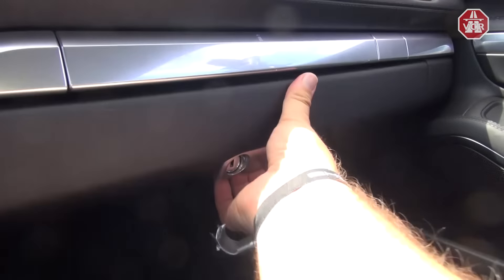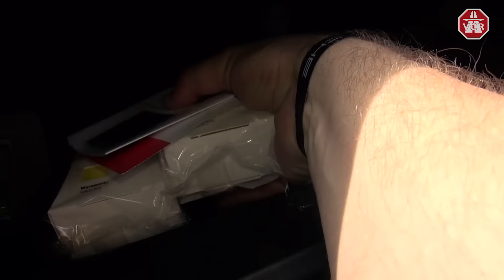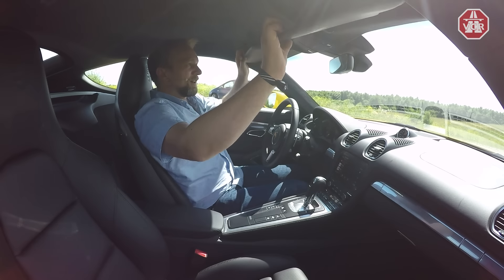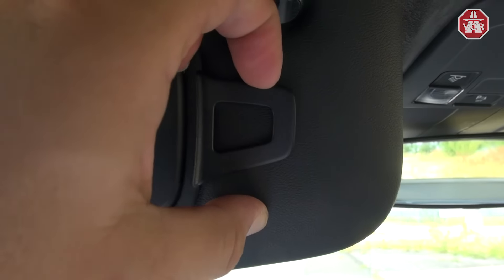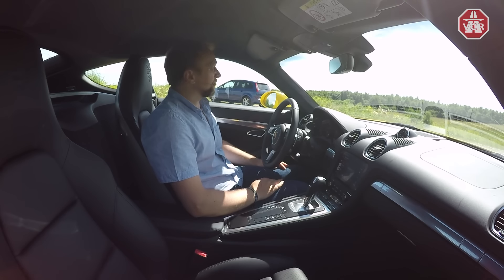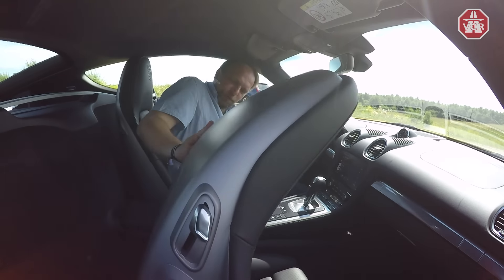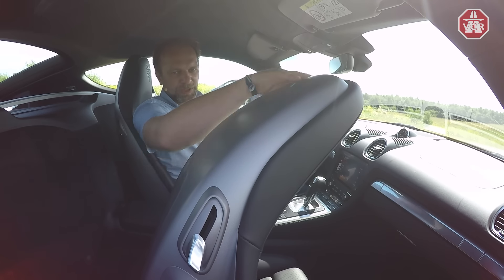The glove compartment has an aux-in port and another USB port, space for owner's manual materials, Porsche warning vests, and a pen holder — it's illuminated. The sun visors on both sides have makeup mirrors, though not illuminated in our car, plus a clip for tickets. There's a reading light for both driver and passenger, and no grab handles. Pulling the front seats forward reveals hooks on the headrests where you can hang a jacket.